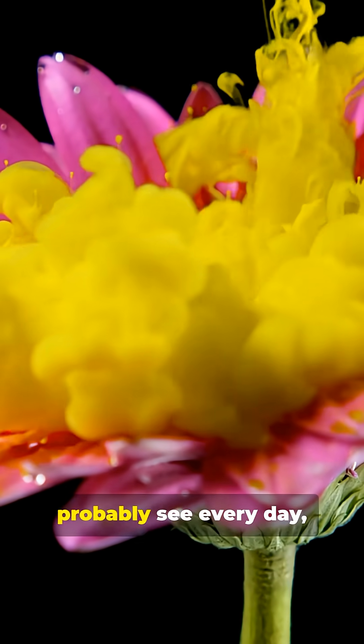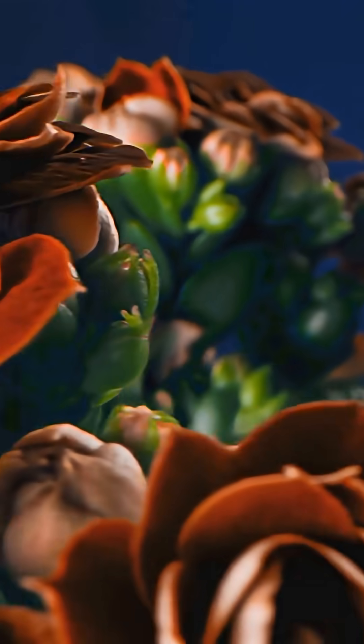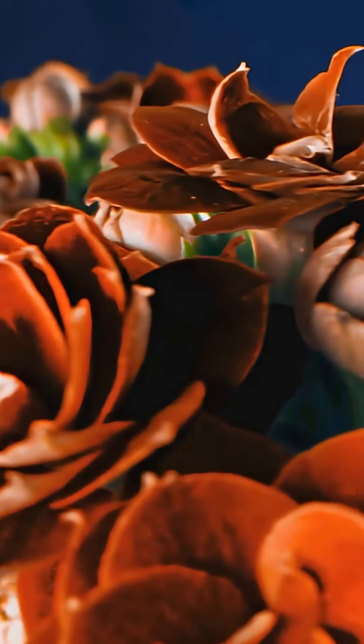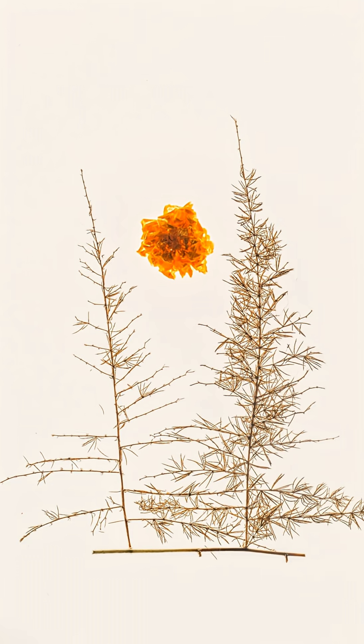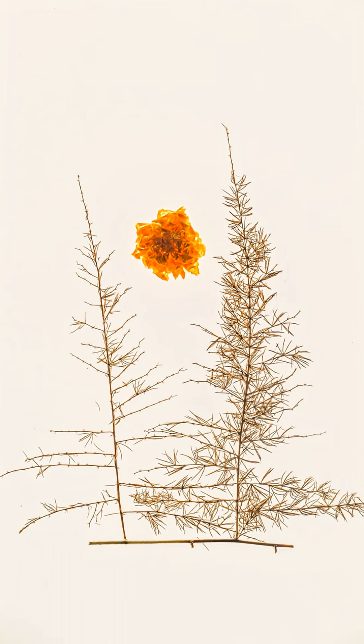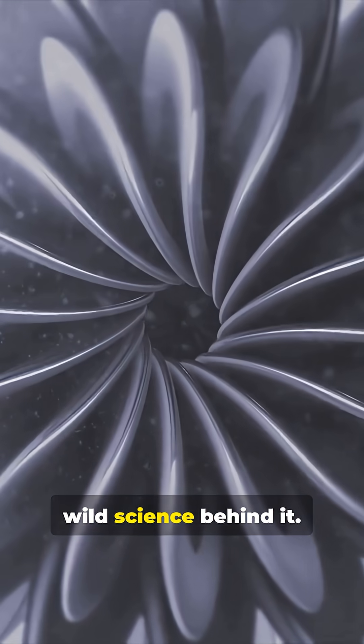Let's talk about something you probably see every day, but might not think about. Flowers. Ever wondered how flowers get their amazing colors and those incredible scents? It's not just to look pretty for us humans. There's some wild science behind it.